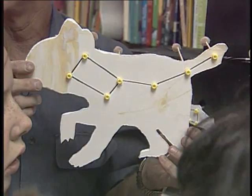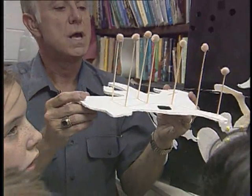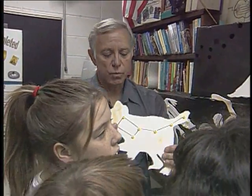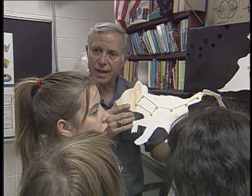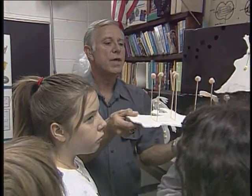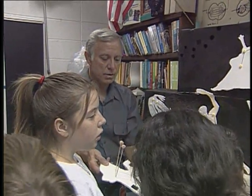Teaching astronomy to the visually impaired takes creativity. Science teacher Ben Wentworth of the Colorado School for the Blind uses a range of special tools to help his students see the sky with their fingers. Armed with a basic understanding of astronomical concepts, students like Terry became Touch the Universe's field testers.